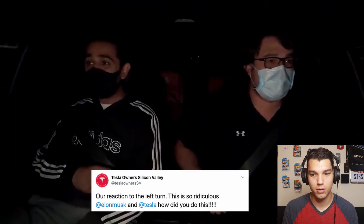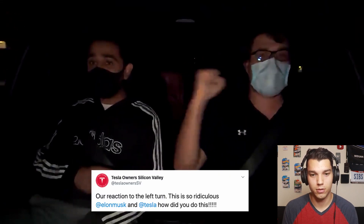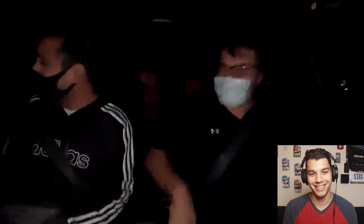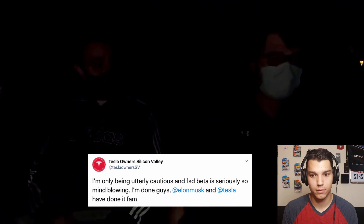Here's their in-car reaction continuing — second left turn in a residential area. It comes to a stop, it's peeking, there are cars, and it navigates through. Coming up to a stop sign on a main road with cross traffic — they ask each other if anyone hit the brake, and the answer is no. The car handled it completely on its own.